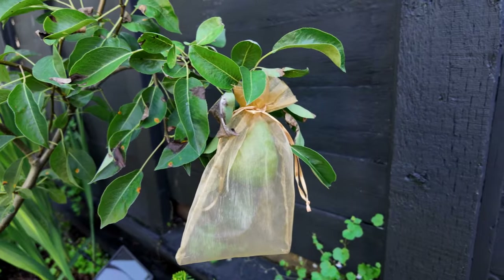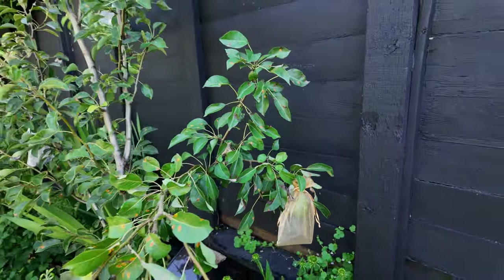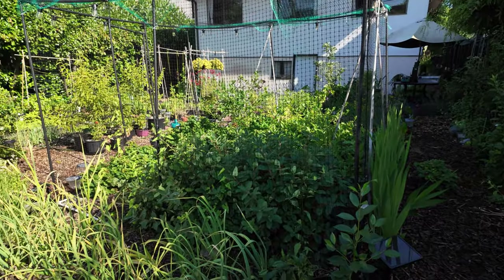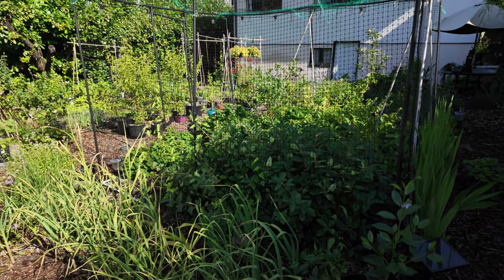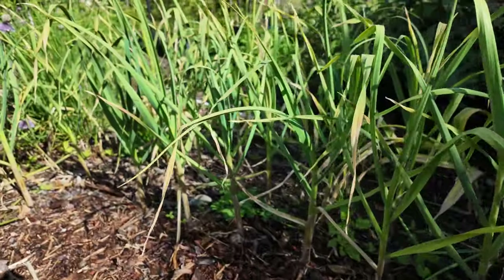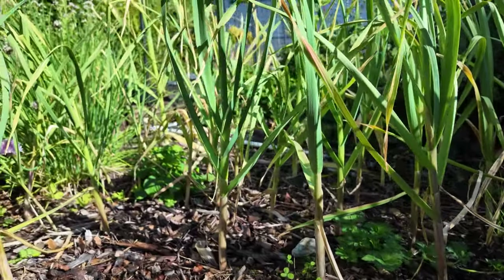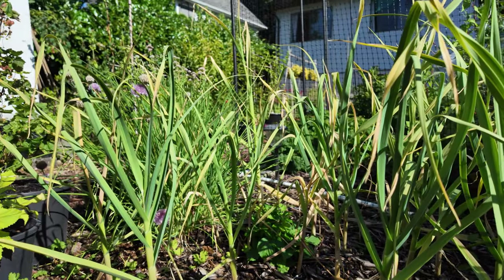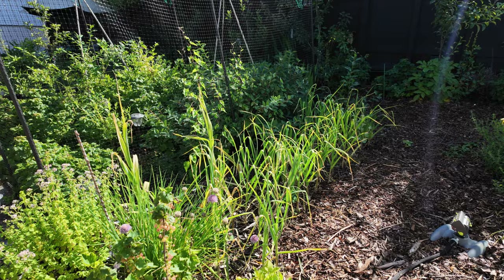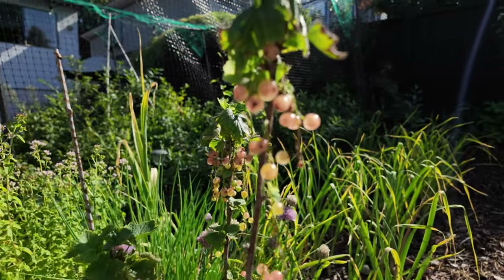Looking down the fence line here, you can see it's pretty densely packed. We do have our garlics which are soon ready for harvest — you can tell they're ready because they start to turn brown on the lower leaves, and that is a sure sign that harvest is very soon. What I'll do is move around some of the wood chips and look at the bulb to make sure I'm happy with the timing for harvest.